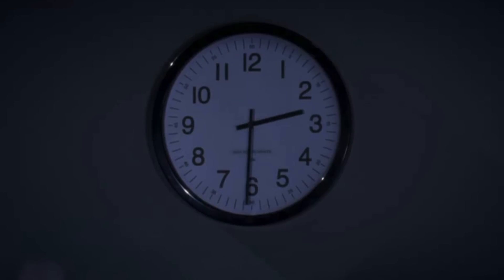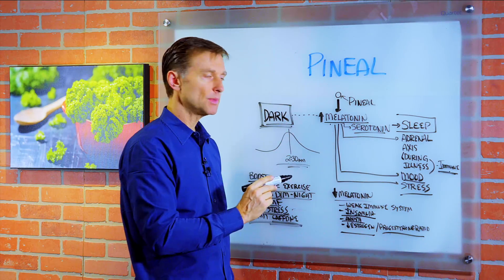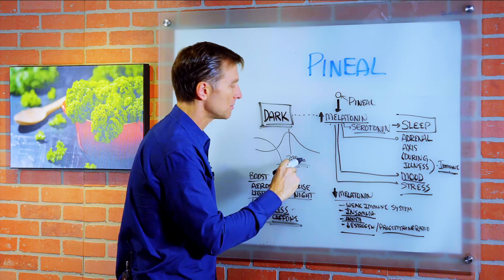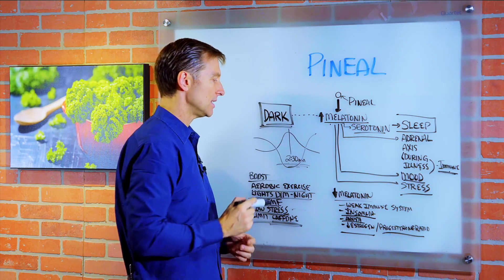Melatonin peaks at 2:30 a.m. in the middle of the night, which is interesting because this is the point where cortisol is at its lowest. So stress can inactivate this hormone.